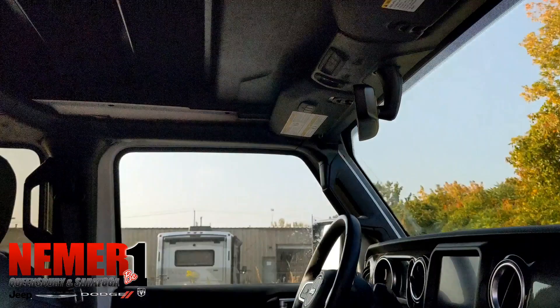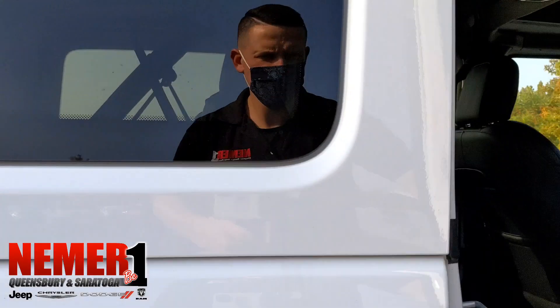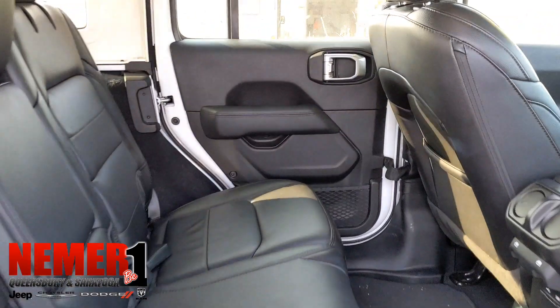You see that flickering screen — there's nothing wrong with the screen, it's just how some LCD screens show on video. You'll see more of that when we get inside; I promise you it functions 100%.